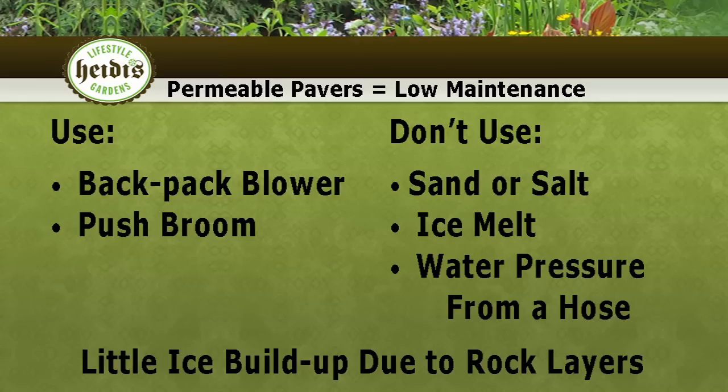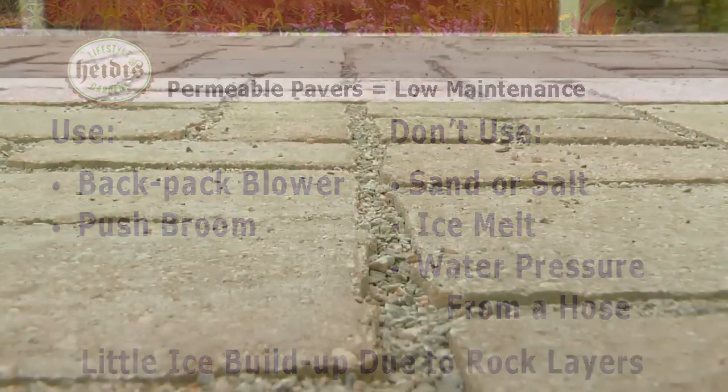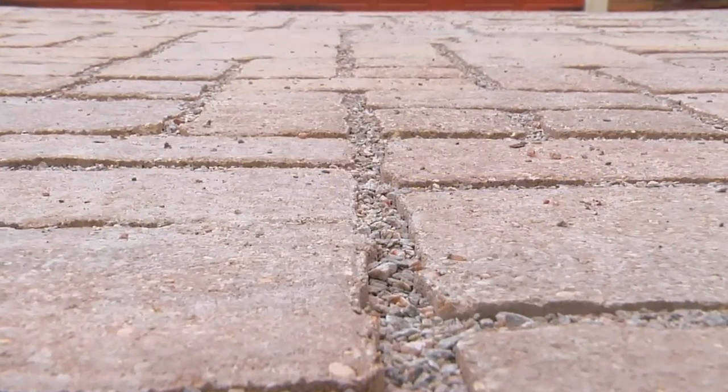If you'd like to increase your property value, consider adopting some of these water-wise best management practices like we've done here. Some cities even offer incentives for homeowners to lead a more eco-friendly lifestyle. I'm Heidi Highland. Thanks for exploring.